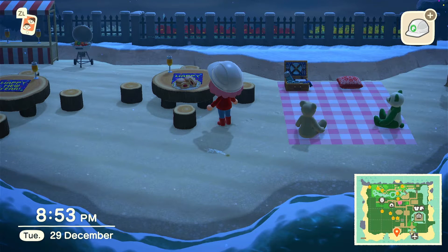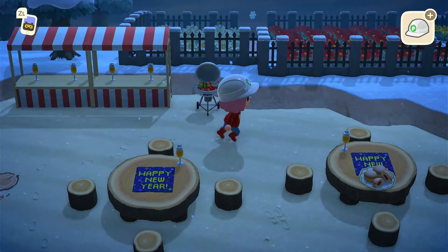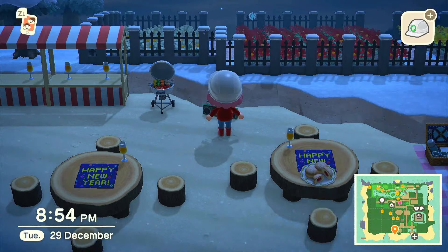Then I placed down some donuts that you can get after Christmas — I don't know what they're actually called, so if you do, comment them down below. They're probably part of a tradition or something. Then I put down the cassette player so it could kind of be like music.